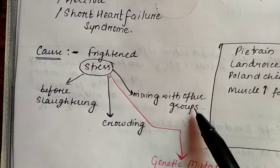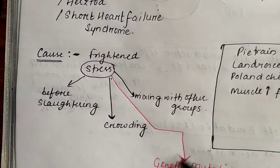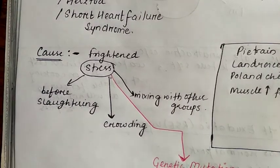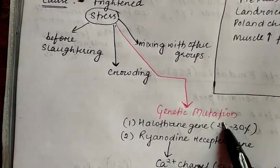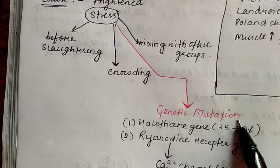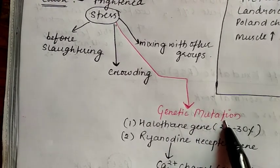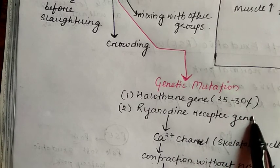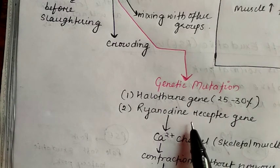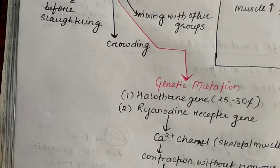The most important factor is genetic mutation. In many pigs, there is a molecule deficiency in their genes — that is, the halothane gene — which causes 25 to 30% of Porcine Stress Syndrome. The other genetic factor is the ryanodine receptor gene mutation.